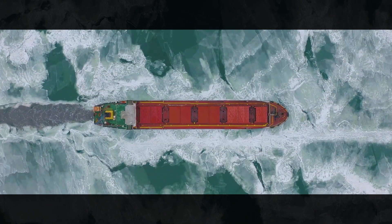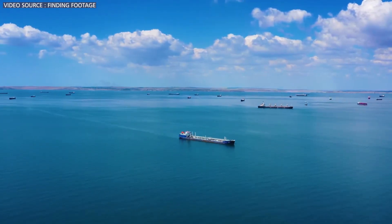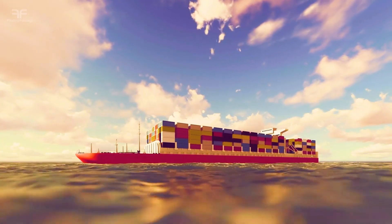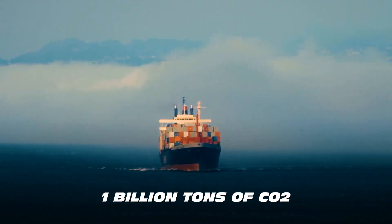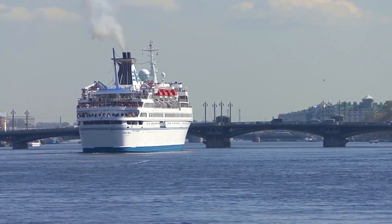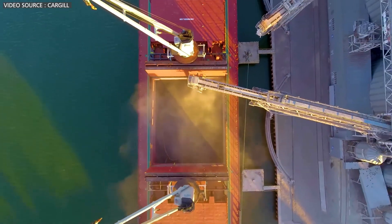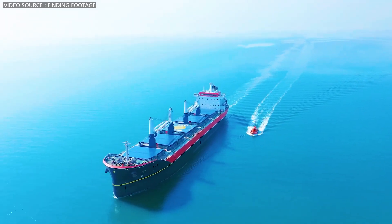Did you know that 80% of global trade is transported by sea? Every day, thousands of enormous cargo ships traverse the oceans carrying millions of tons of goods. However, these vessels also contribute to releasing a staggering 1 billion tons of carbon dioxide into the atmosphere each year. While most industries are aggressively pursuing innovation and new technologies to cut down carbon emissions, the maritime shipping sector has only just begun to explore green alternatives.